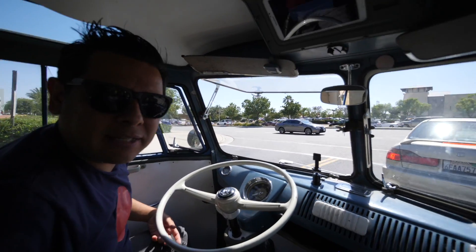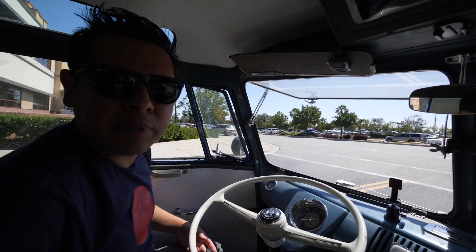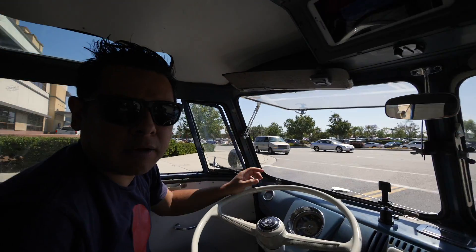All right, it's summer again in California, which means one thing: we get to drive around with the windows open.